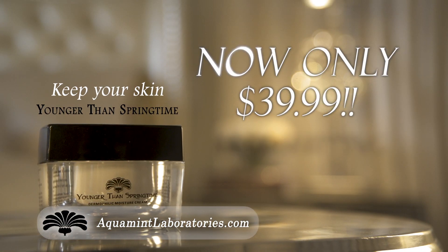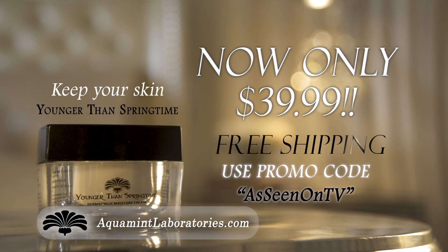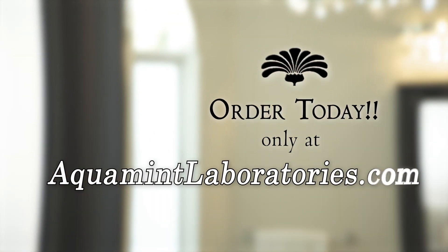Order yours now for just $39.99 plus free shipping on AquamentLaboratories.com.